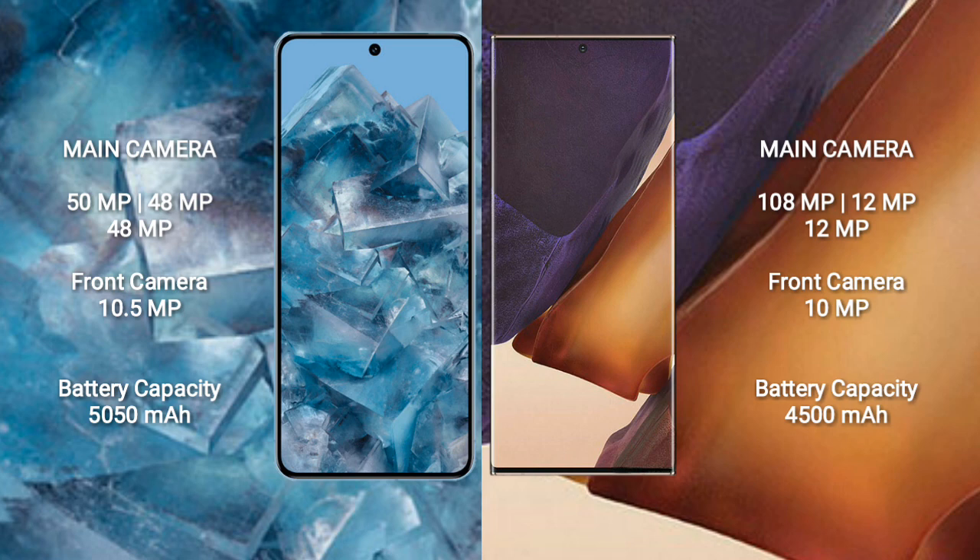Google Pixel 8 Pro has a 5050mAh battery with 30W fast charging support. Samsung Galaxy Note 20 Ultra has a 4500mAh battery with 25W fast charging support.